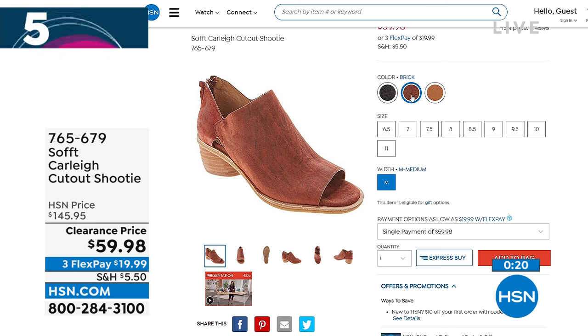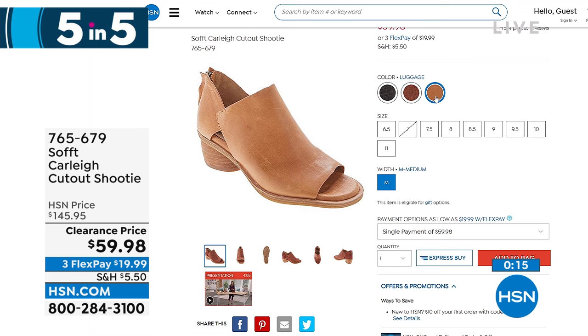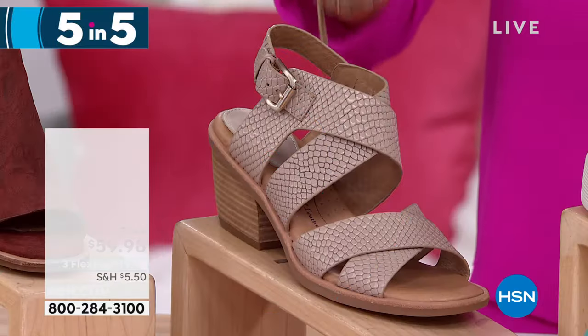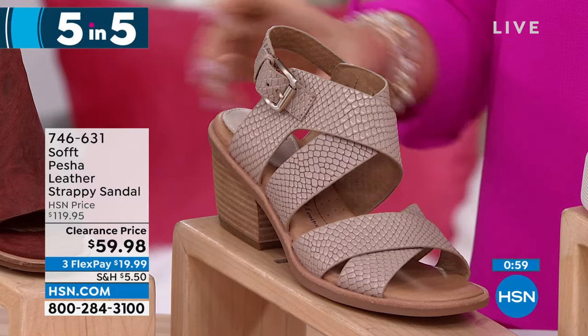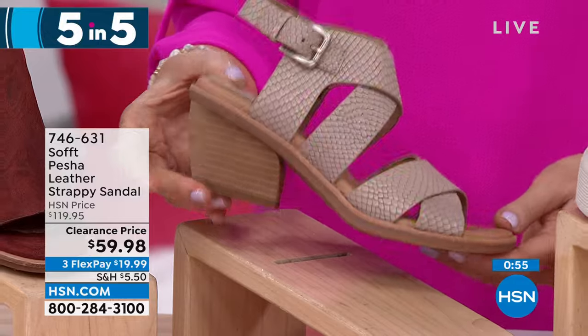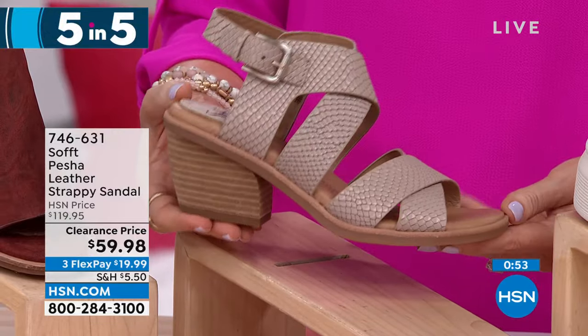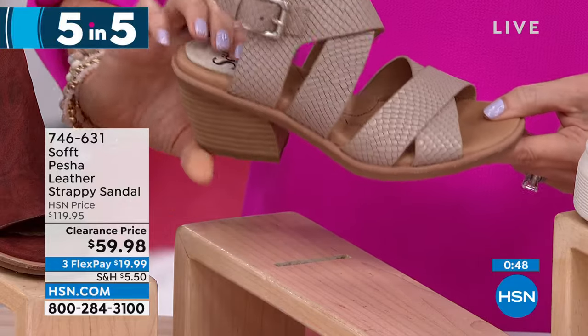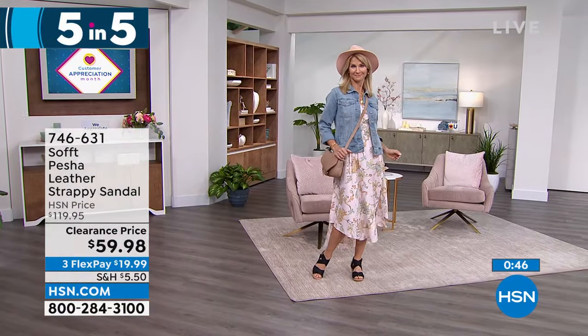The brick has all sizes available, luggage is starting to get limited, and black is already very limited. $19.99 to get those home — order your true size and order that comfort and quality at over 55% off. Next we have the Pisha — a leather strappy sandal. Fewer than 200 of these. What a nice chunky block heel, almost three inches tall. Look at the cushioning — cushion for days.